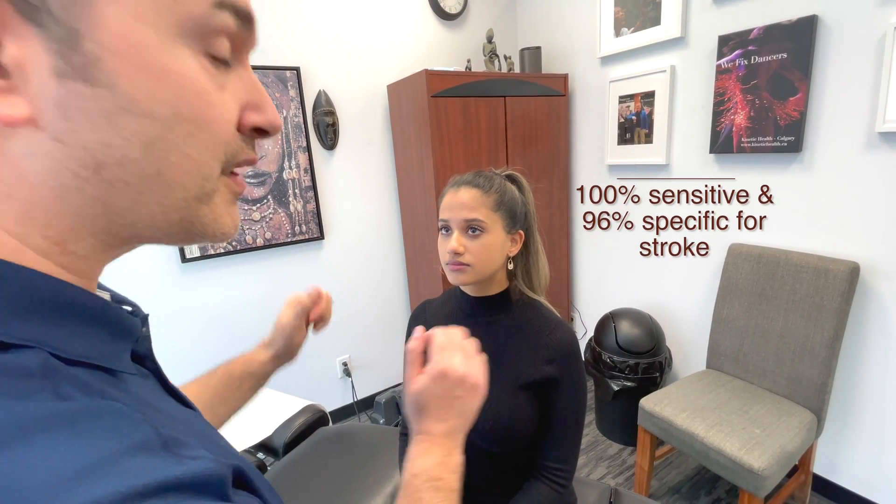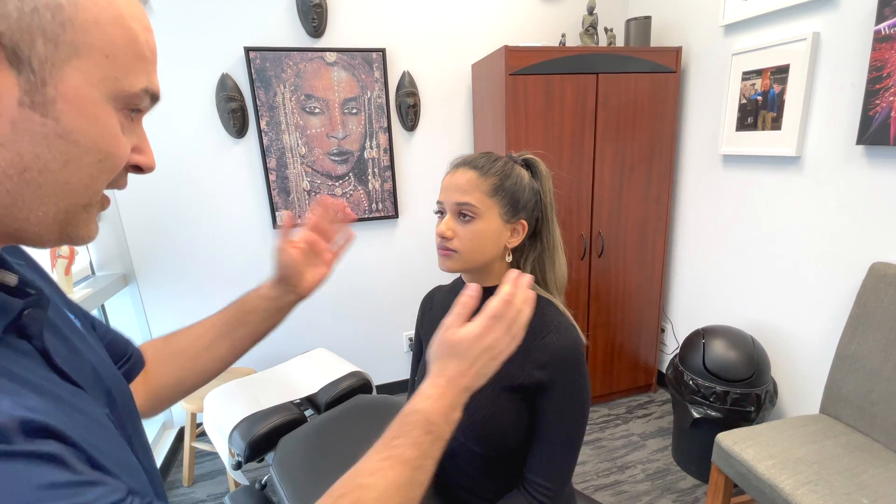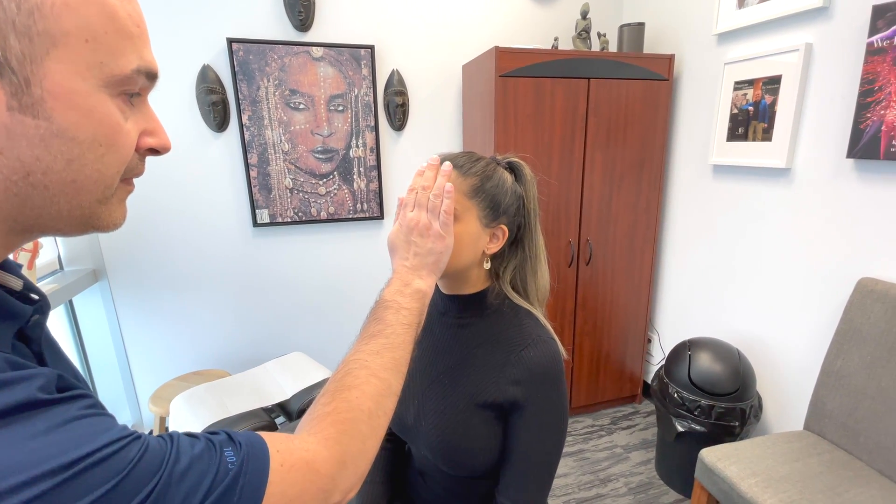The last component of the HINTS exam is called the test of skew. It's a cover-uncover eye test where you have the patient focus on your nose and cover and uncover the eyes one at a time. What we're looking for is the patient's ability to remain fixated on your nose. If the eye deviates upward — called a vertical skew — that is a worrisome finding; in some studies it's 98% indicative of a stroke, so it's a test to take seriously. Here with Ritzy, as I cover and uncover each eye, she is able to focus on my nose and there is no vertical skew of the eye.